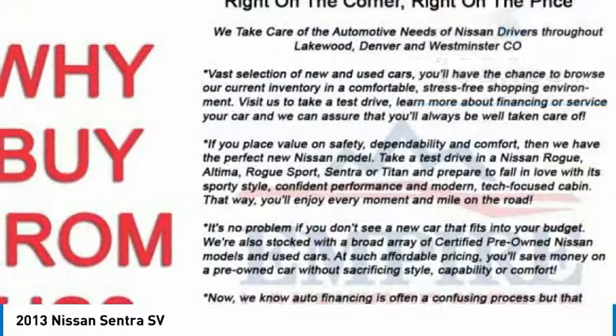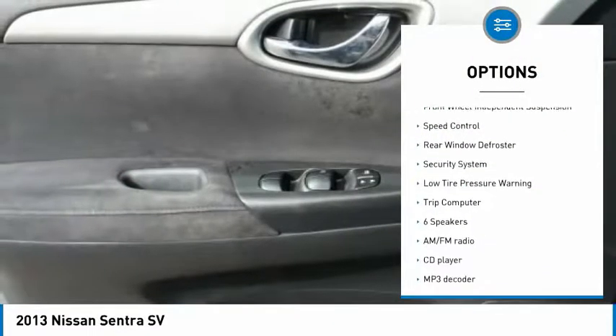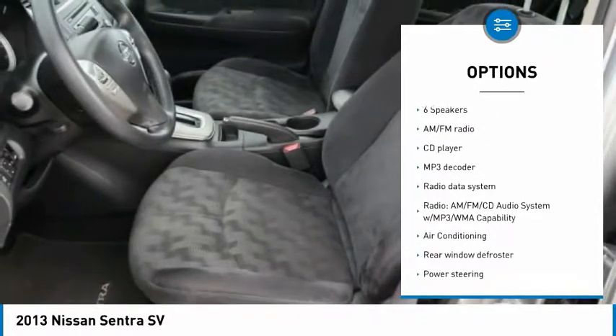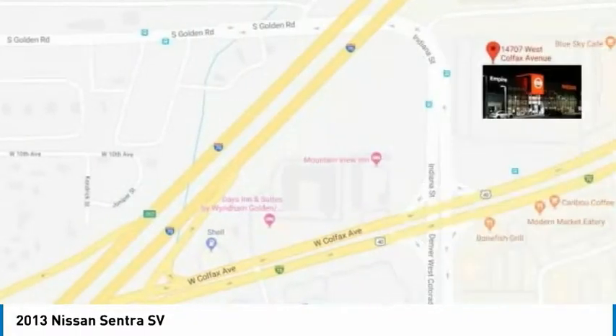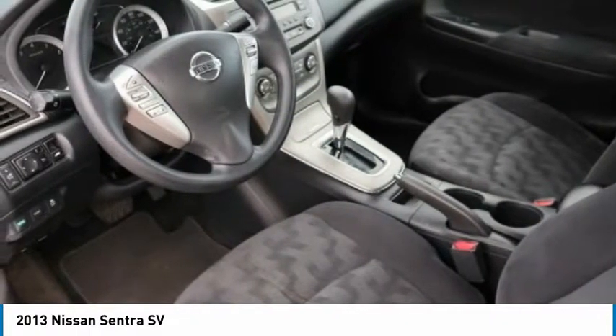Here are some of this vehicle's great options: electronic stability control, brake assist, traction control, remote keyless entry, front wheel independent suspension, speed control, rear window defroster, security system, low tire pressure warning, and trip computer.